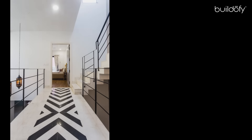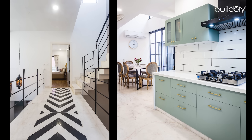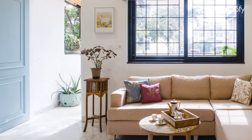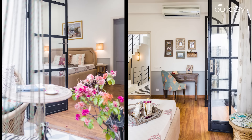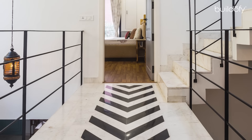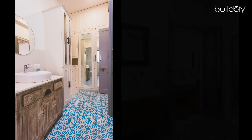The material palette is kept fairly simple with the use of local Indian marble for major areas of the house and wooden flooring in the bedrooms. Distinctive flooring has been used to highlight some areas of the house, like marble and granite pattern flooring for the bridge and heritage cement tile flooring for the bathroom and terrace areas.